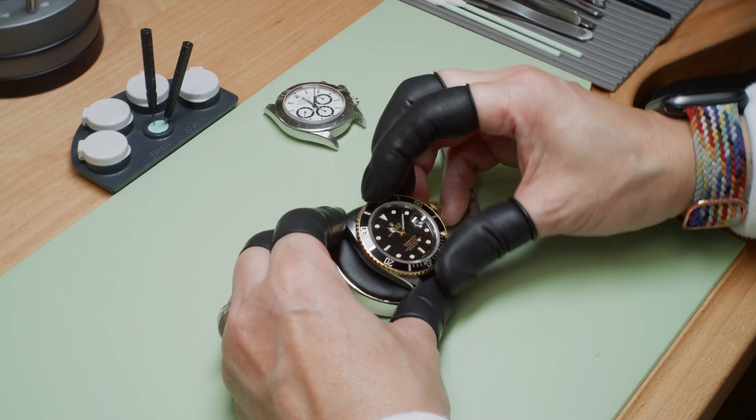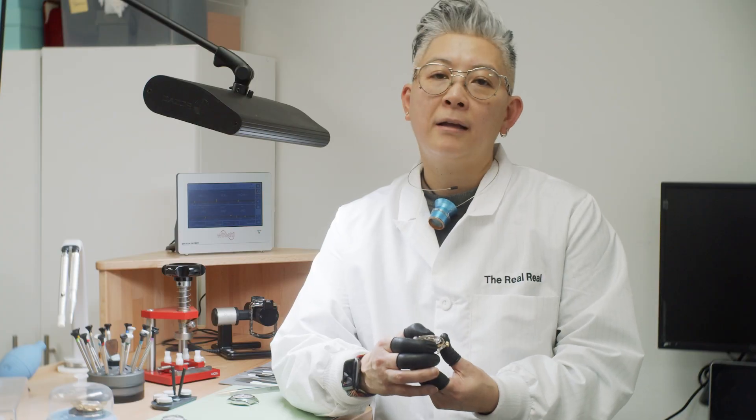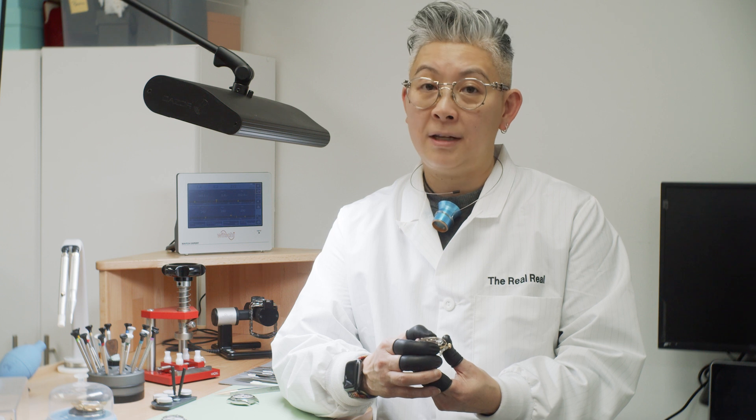The purpose of a unidirectional bezel is because it's a life-saving device. When a diver moves the bezel in one direction where the minute hand is, they can calculate how much air they still have in their tank. If the bezel were to turn in the opposite direction, they would not know how much time they were in the water. That's why it only goes in one direction.